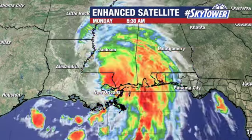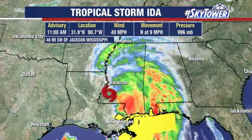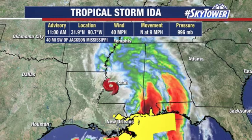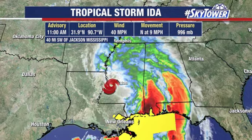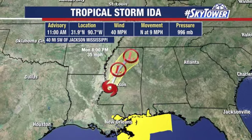A lot of this rain just continues to work its way up through Mississippi. We'll continue to bring an additional two to four inches of rain across these areas as we go through the next day or so. Right now, the top winds are at 40 miles an hour. It's moving to the north at nine miles an hour, so it's been a fairly slow moving storm since it made landfall.